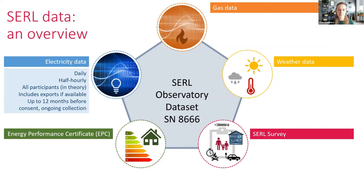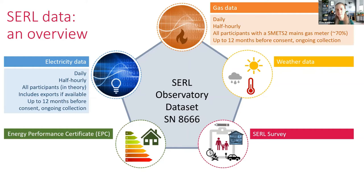When people sign up to CERL, they give us consent to access their data, and we can go back up to 12 months depending on when they moved into the house and when they got a smart meter. The gas data is quite similar — daily and half-hourly readings — but not so many people have a gas mains meter, so that covers about 70% of our sample participants.